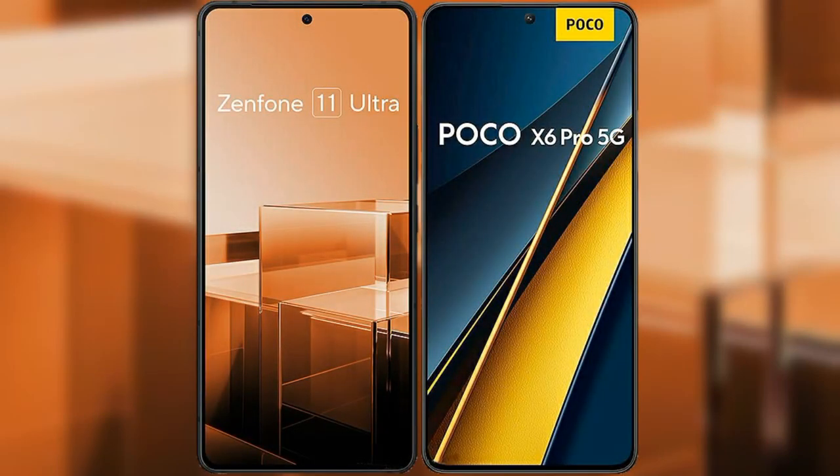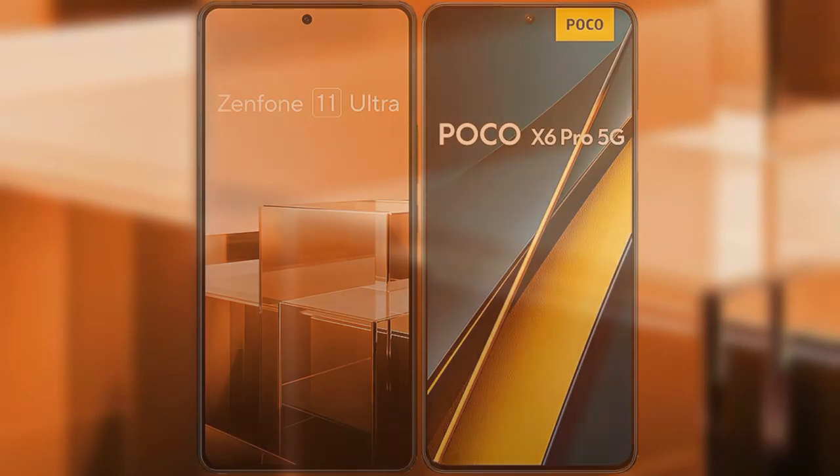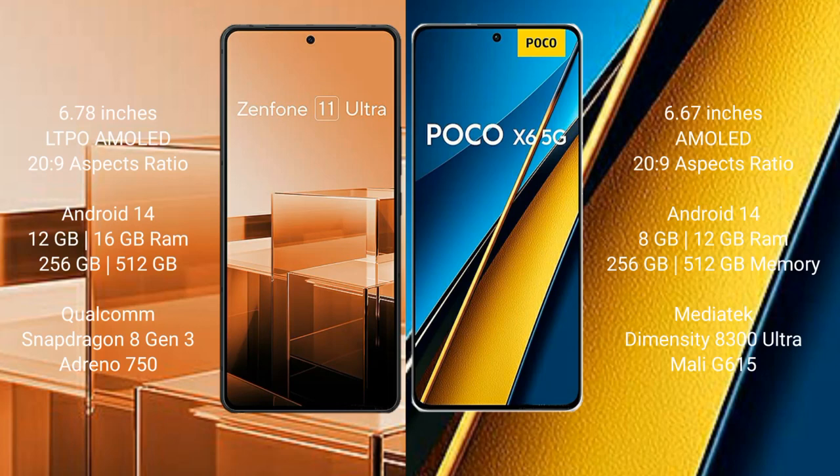I will compare the new Asus Zenfone 11 Ultra with Xiaomi Poco A6 Pro. Asus Zenfone 11 Ultra comes with a 6.78-inch LTPO AMOLED display and aspect ratio 20:9. Xiaomi Poco A6 Pro comes with a 6.67-inch AMOLED display and aspect ratio 20:9.